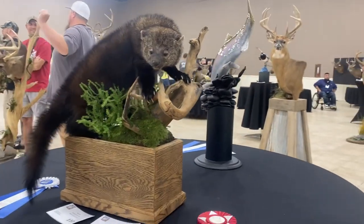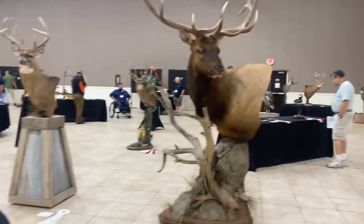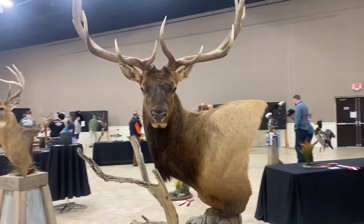This one is called a fisher. These animals are so cool. This is one huge looking elk — super wide.